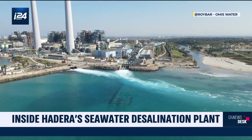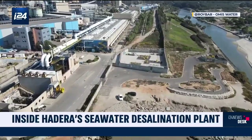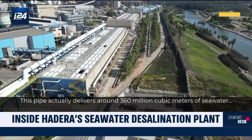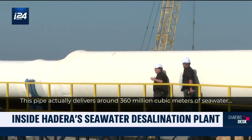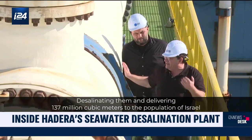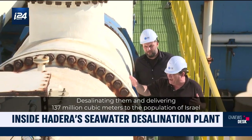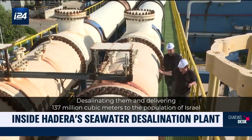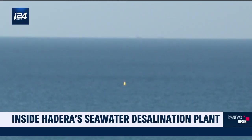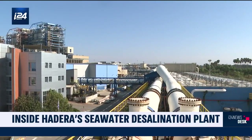24 hours a day, 365 days a year, this plant pumps water from the Mediterranean to desalinate it and make it drinkable. This pipe delivers around 360 million cubic meters of seawater, desalinating them and delivering 137 million cubic meters to the population of Israel. Today, three-quarters of the water consumed in Israel comes directly from the sea, thanks to desalination stations like Hadera in northern Israel.